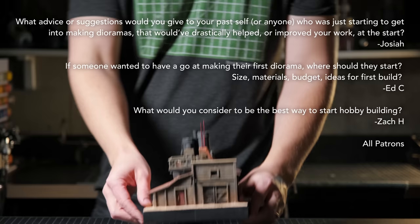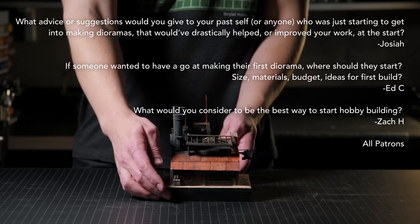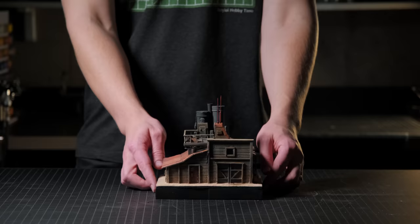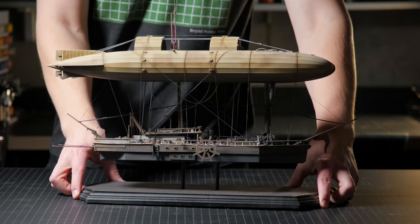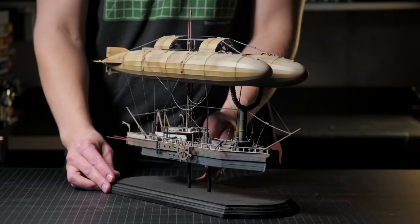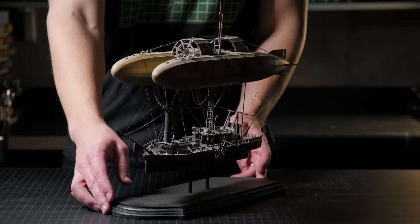What advice would I give to someone who is new to the hobby? I would say start with a model kit — something that you're interested in, whether it's military, Gundam, or Star Wars — and then build some terrain to go along with it. By the time you're done, you will have learned a few new techniques, and the next time you can take on a bigger project.